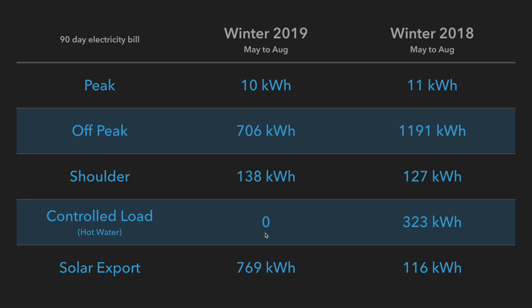Interestingly, controlled load has gone down to zero. That's because I made a little adjustment to how my hot water is powered. Previously I put my hot water on the controlled load, which is a cheaper tariff, but now in 2019 with the addition of the extra 5.4 kilowatts, it can now easily power my hot water usage. And of course I can now export a lot more solar energy back to the grid with the extra solar panels.